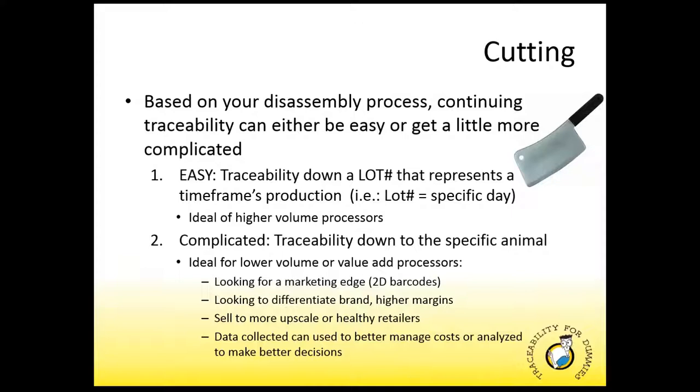Now we're finally at the cutting process where you build the products you'll be selling to your customers. This is also where traceability can get a little difficult for a lot of systems out there — partly based on your disassembly process and partly on how granular you'd like your traceability information to be. Traceability can either be easy but a little vague, or with a little more work, the right processes and the right system in place, your traceability can get as granular as you want it. The range is typically from a day's production right down to traceability to the specific animal. In today's beef processing market with ever-increasing pricing and tighter margins, combined with increasing customer demand for safer, healthier food, there are some advantages of going the extra mile — such as looking for a marketing edge.